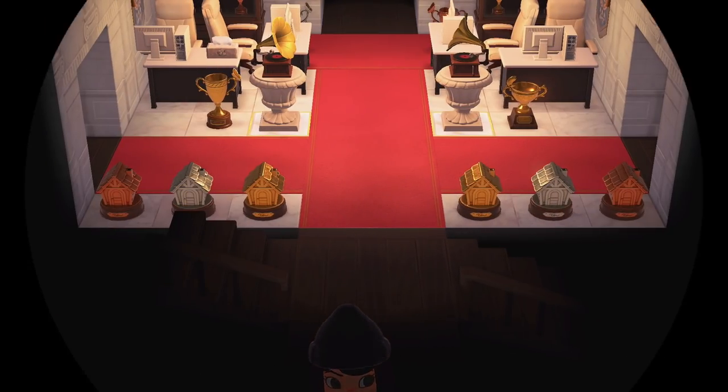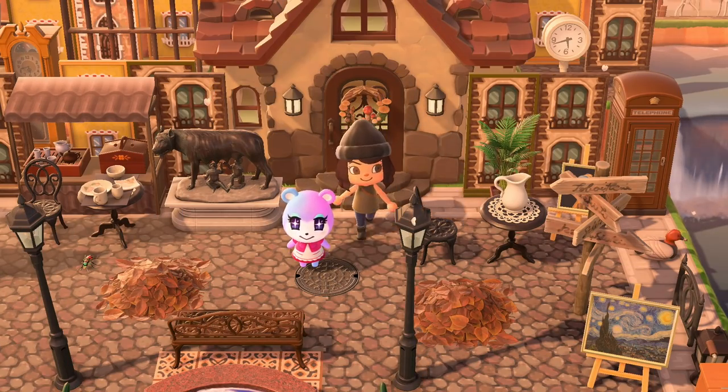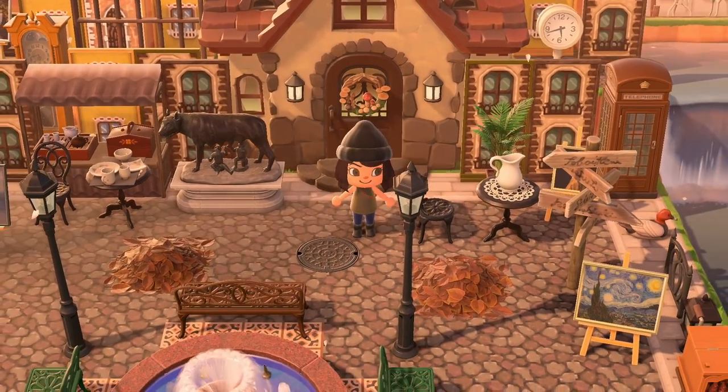Now let's keep exploring. I'm going to look at the map — I don't think we've seen Nook's Cranny or Able Sisters yet. We haven't, because they're in the back center except for Nook's Cranny which is in the back left. Let's make our way back that way.